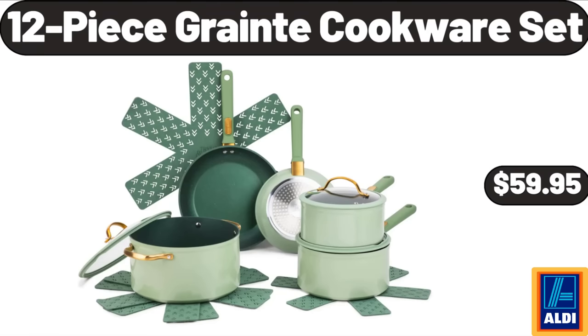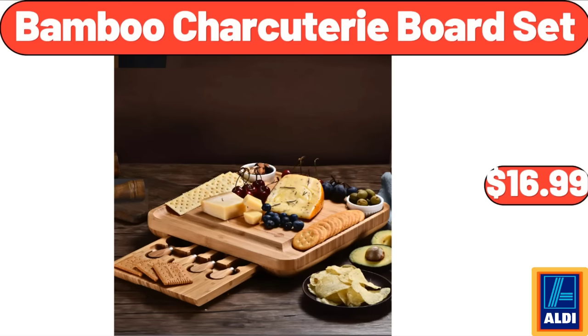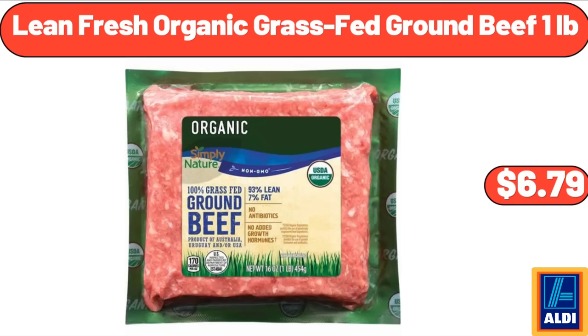12-Piece Granite Cookware Set, $59.95. 16-Piece Tumbler and Rocks Glass Set, $24.99. Bamboo Charcuterie Board Set, $16.99. Lean Fresh Organic Grass-Fed Ground Beef 1 lb, $6.79.